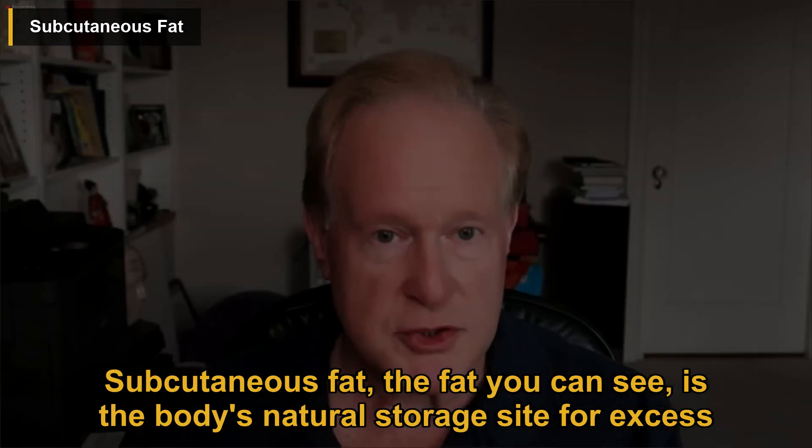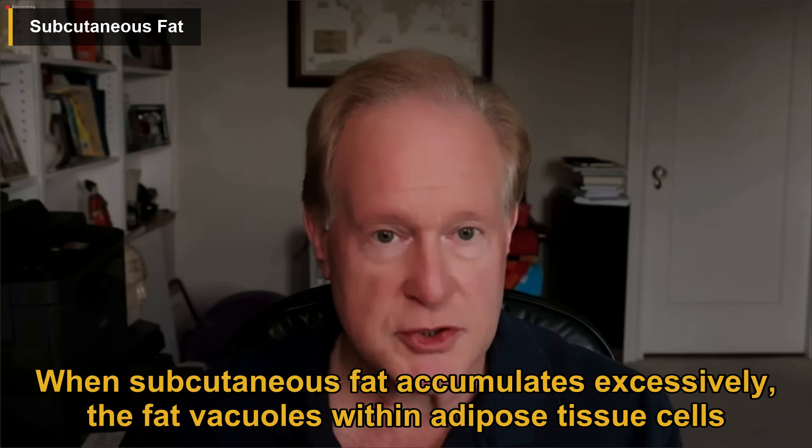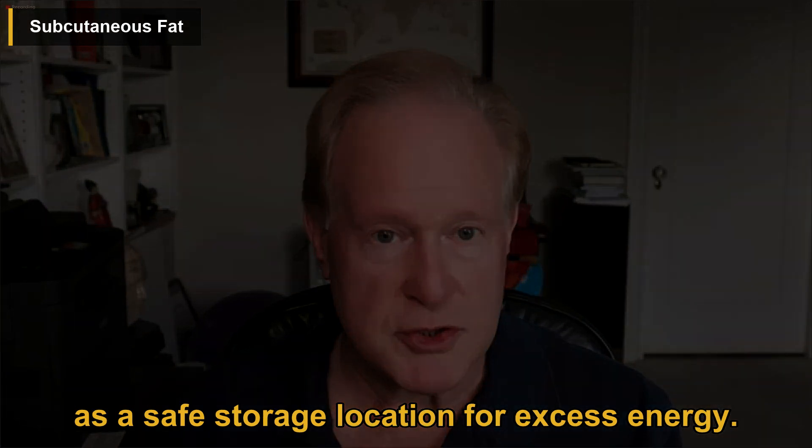Subcutaneous fat, the fat you can see, is the body's natural storage site for excess energy. When subcutaneous fat accumulates excessively, the fat vacuoles within adipose tissue cells can expand, leading to inflammation and potential health issues. However, moderate amounts of subcutaneous fat are not necessarily harmful and serve as a safe storage location for excess energy.